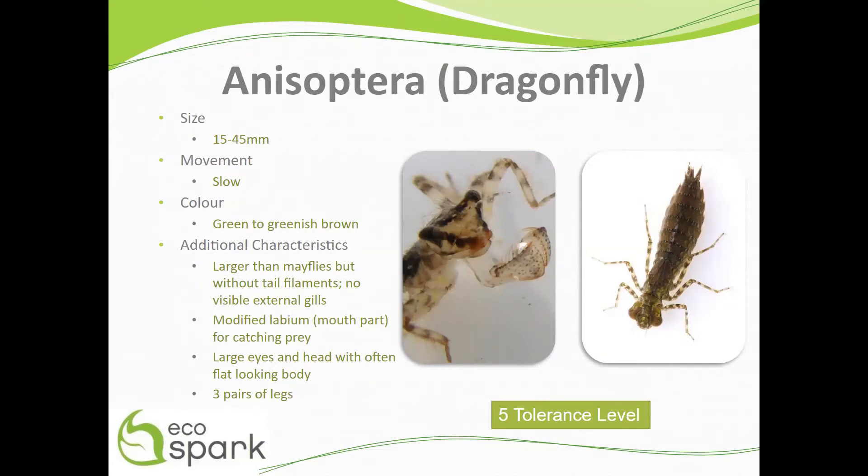Dragonflies range in size from 15 to 45 millimeters and move very slowly. They are green to greenish brown in color and are larger than mayflies but without tail filaments. They also don't have any visible external gills.